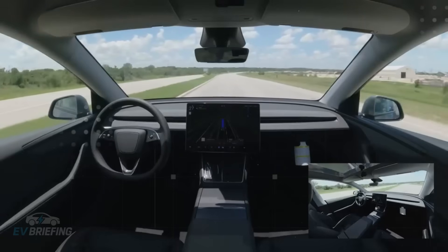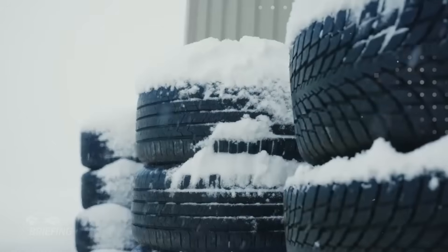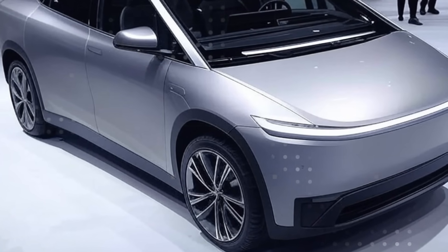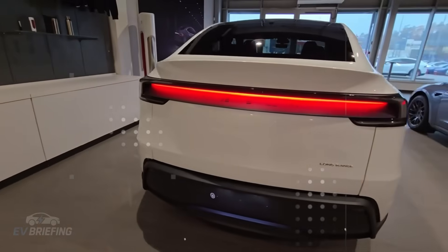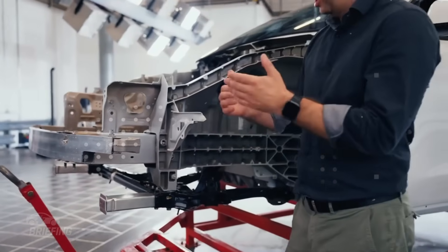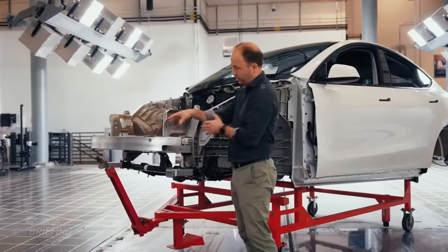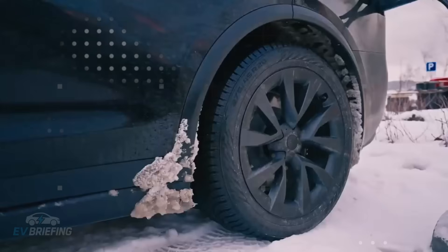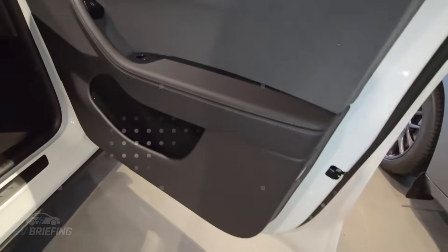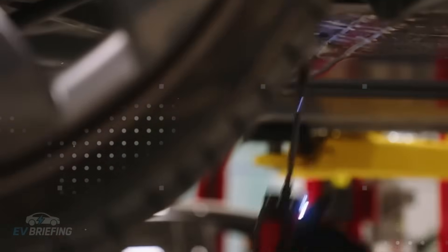This change in the sensor suite addresses a real need. Many older drivers struggle with depth perception or take longer to react to sudden changes in traffic. With a radar that anticipates situations even before the human eye perceives them, the Model 2 can smooth out responses, issuing less abrupt alerts, and avoiding those sudden corrections that are more frightening than helpful. This gives the driver precious reaction time — and that's worth its weight in gold.